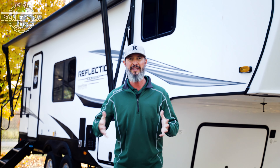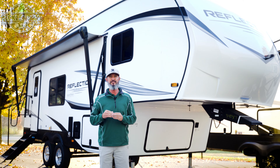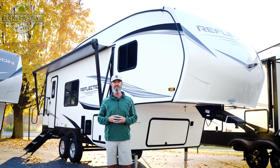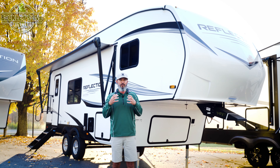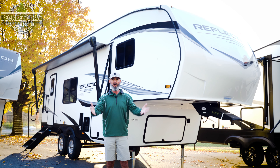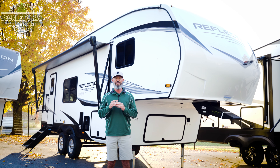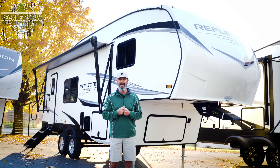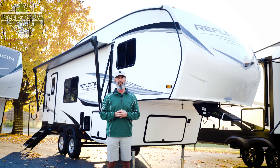Hey RVers and future RVers. How does an RV manufacturer celebrate 10 years? Well, naturally by making a new camper. Grand Design is celebrating their 10th anniversary with the 100 series — a product of quality that we've known and learned to love, at a price where it all started. The Grand Design 2024 Reflection 100 Series 22RK. I'm Mikey B with Beckley's RVs. Let's go review this wonderful floor plan.